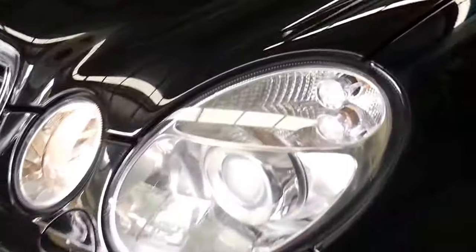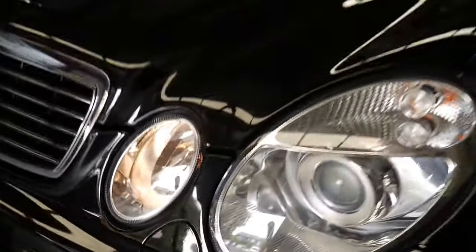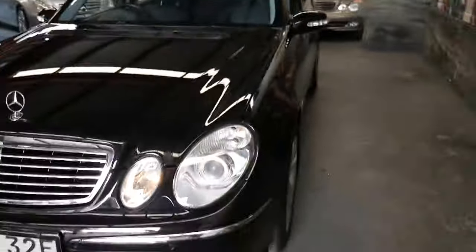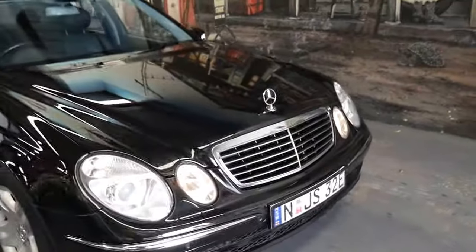Just look at these headlights — how clear they are. It's clearly been garaged and very well looked after. If you have any specific questions about the car or something you're not sure about, please give us a call.